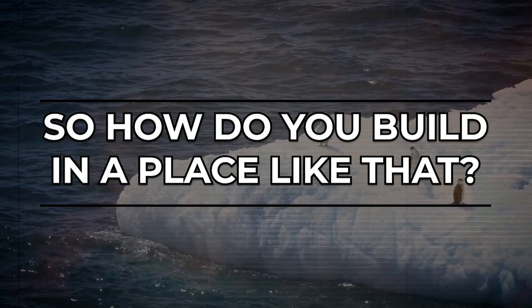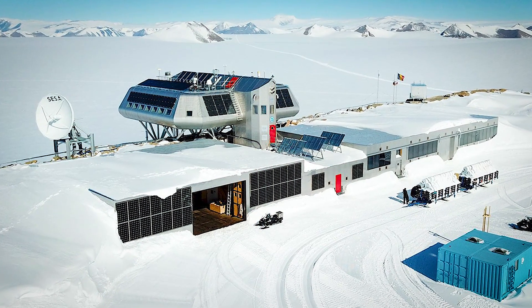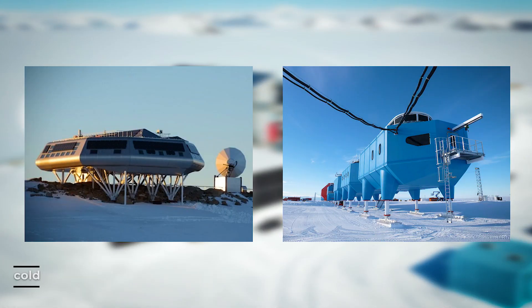So how do you build a place like that? You have to be smart. Engineers need to design stations that can handle ice that moves, winds that roar, and cold that never quits.